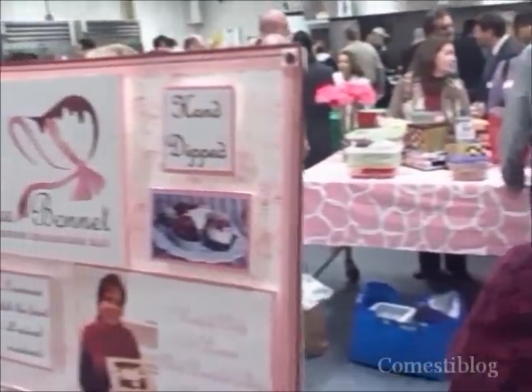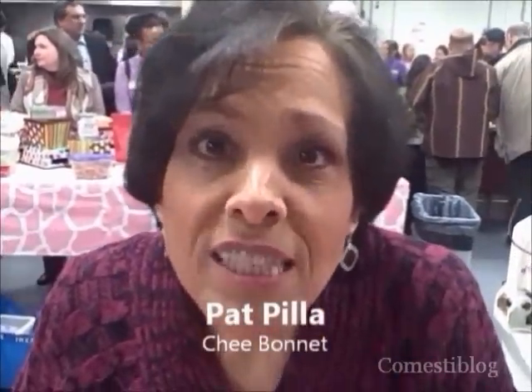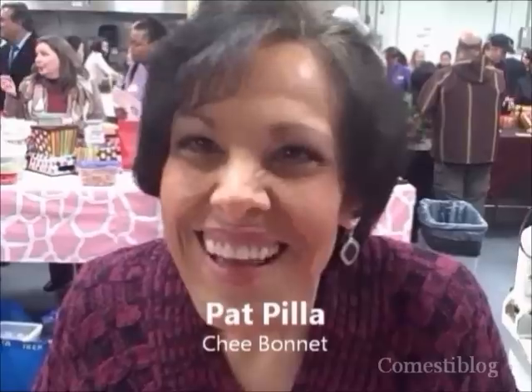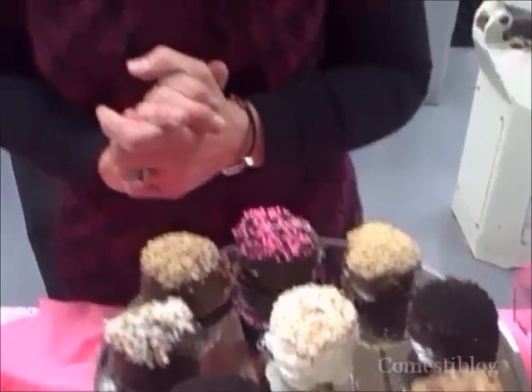I'm Pat. My company is Chobani. I make little cheesecake balls dipped in chocolate — different varieties and flavors. I started my company on April Fool's Day of 2011, and I wanted to find out who's going to be the fool. It's been a wonderful experience — I love every minute of it and I love people's reactions when they taste these delights. Instead of having a whole piece of heavy cheesecake, you have one little bite and it's wonderful.